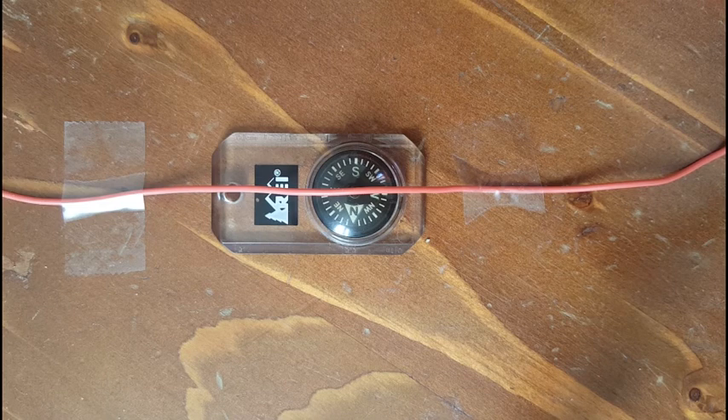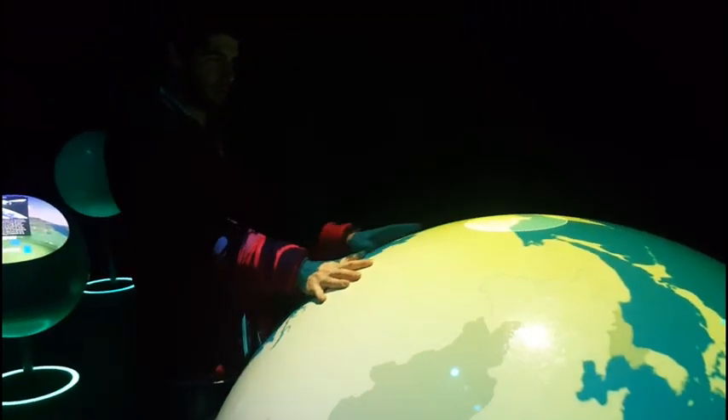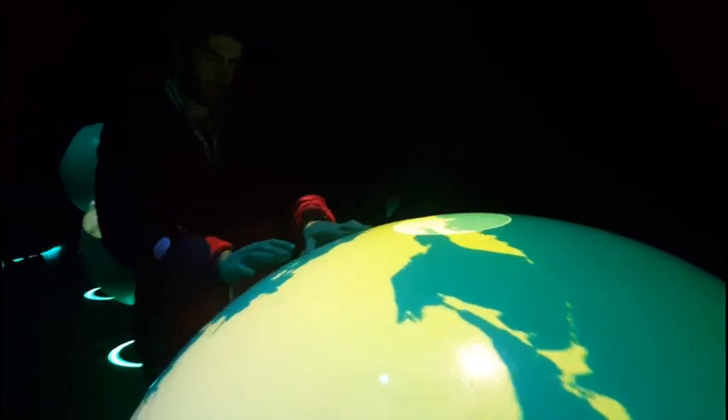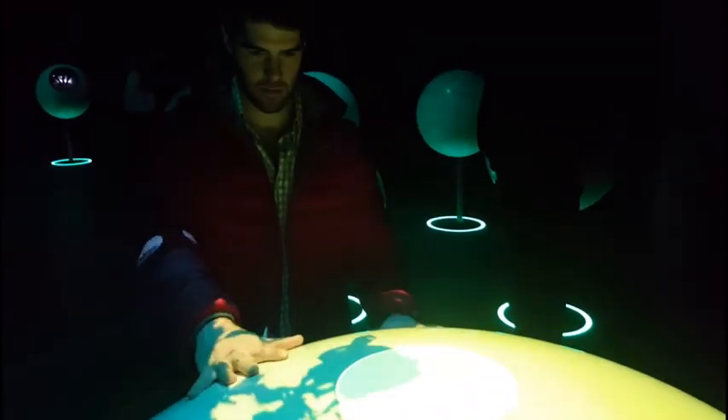It's cool to know that something I carry on my keys every day was used to help us navigate the world and to help us discover electromagnetism. And of course, electromagnetism has helped us shape the world that we live in today. Thank you for watching.